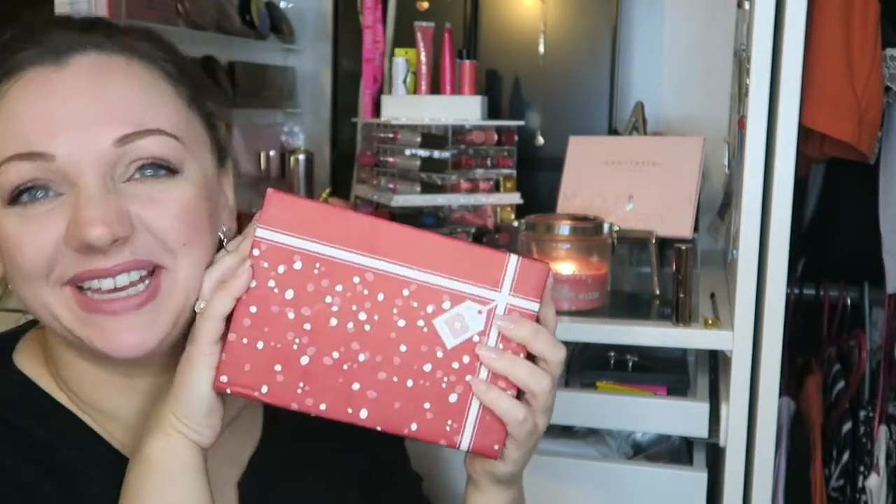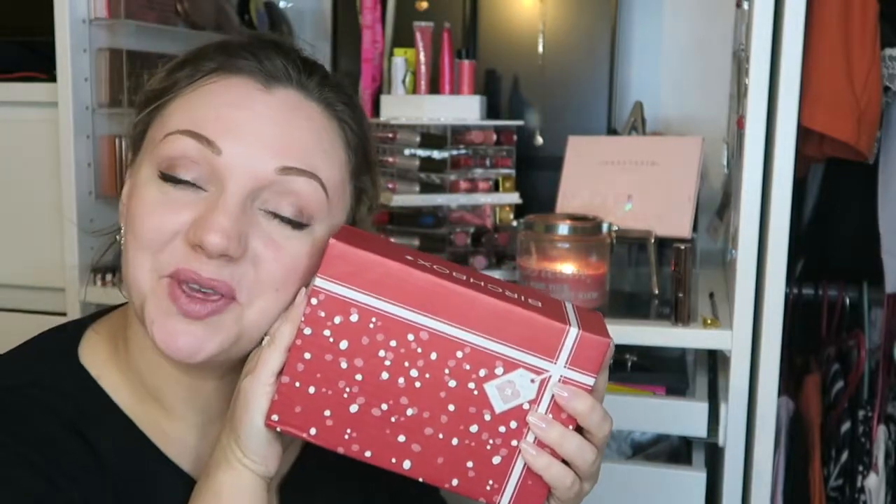Hey guys and welcome back to my channel. So today we are here with a Christmas Birchbox unboxing for you.